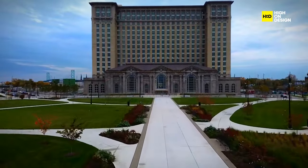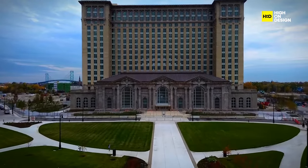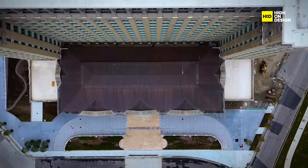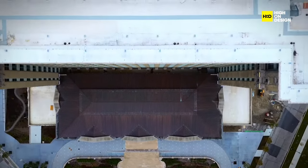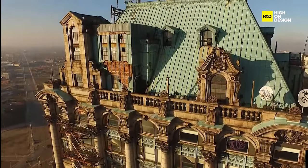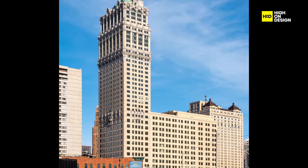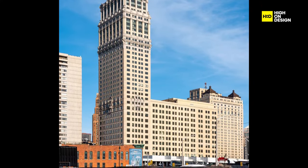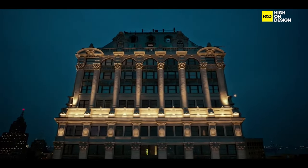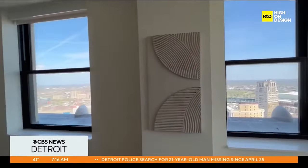The entire city of Detroit serves as a dynamic laboratory for reuse, with historic buildings finding new life through various approaches. One notable success on Washington Boulevard is Louis Camper's Book Tower from 1926, a Beaux-Arts office building with a 38-story annex. Led by Detroit developer Bedrock and New York architects ODA, the tower reopened as a long-stay hotel, residences, restaurants, and event spaces.